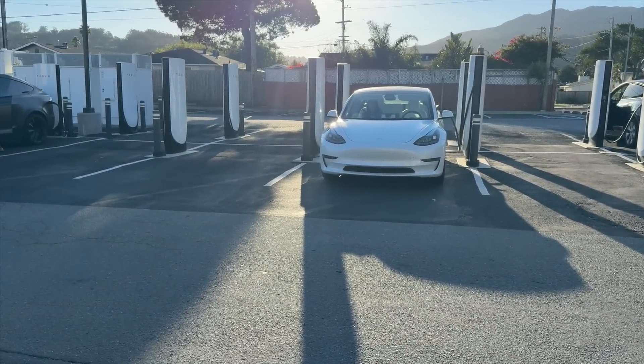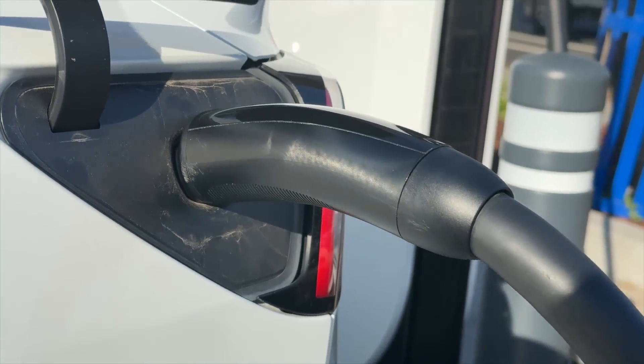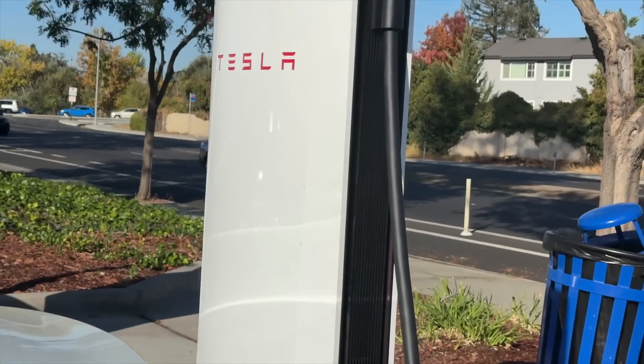Without getting too into the weeds, there are basically two major components to Tesla's Supercharging stations: the cabinets, which are the back-end infrastructure — those tall white boxes you'll see at most charging stations — versus the dispensers, which are the stalls your car parks next to. The dispensers have the cable, keep that cable cool, and deliver the power to the vehicle once it's parked.